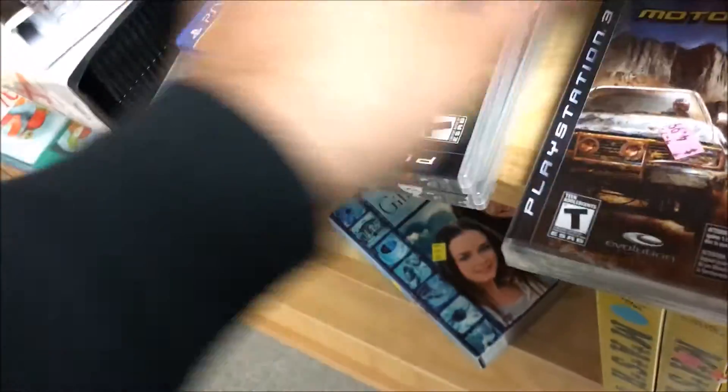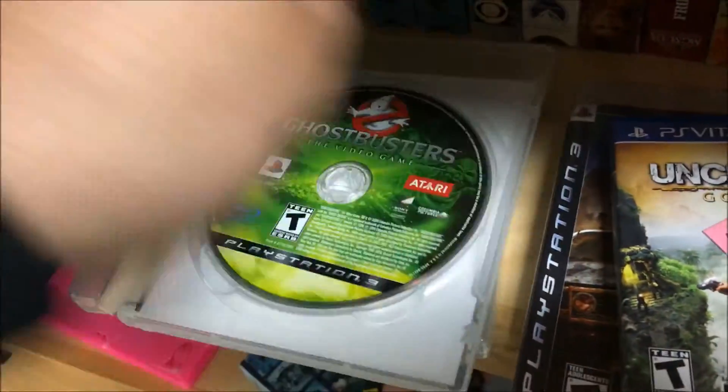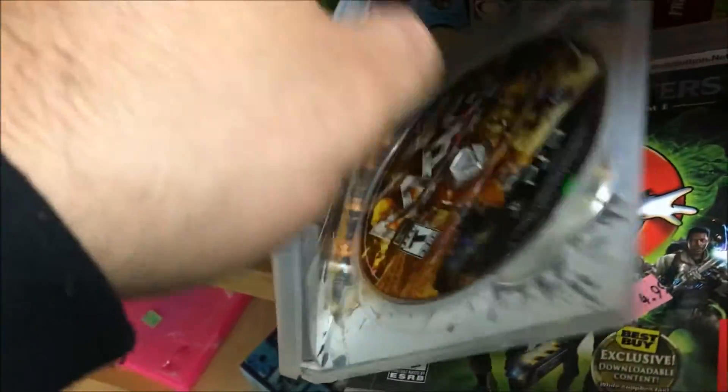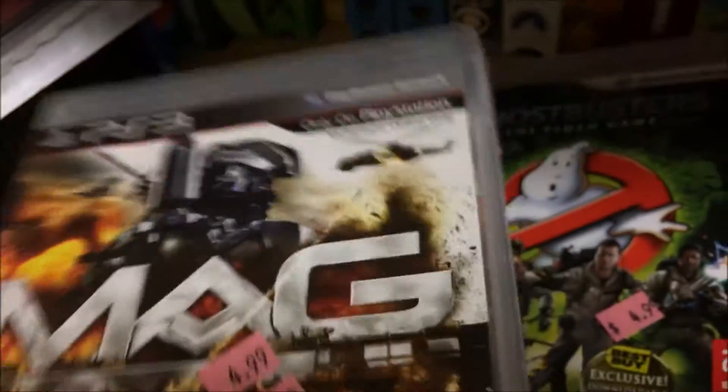And this Goodwill has been caught slipping — there's a sealed Motorstorm, the first time I've ever seen a Vita game on a random shelf. Luckily I was the one who came across it and not someone who would just pocket it. And there's Ghostbusters on the PlayStation 3. At this Goodwill they usually keep stuff in the case, so I definitely caught them slipping.